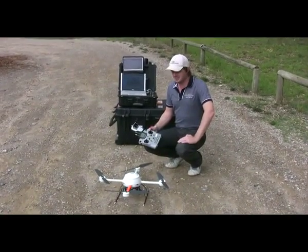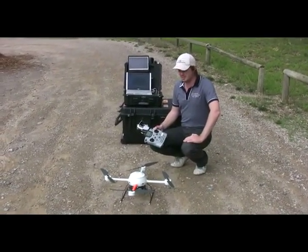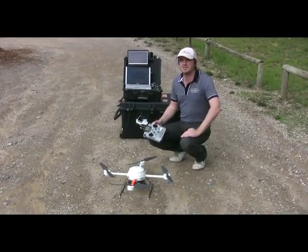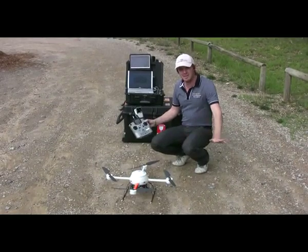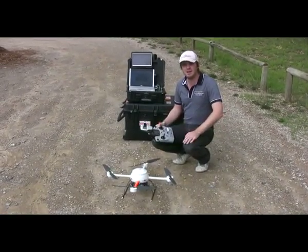That was a very simple and quick demonstration of how the microdrone system can be used to monitor power lines. It's very simple to use, the machine does 90% of the work, the GPS and the relative sensors inside it stabilise the machine and keep it locked in, and there's very little work left for the pilot to do.